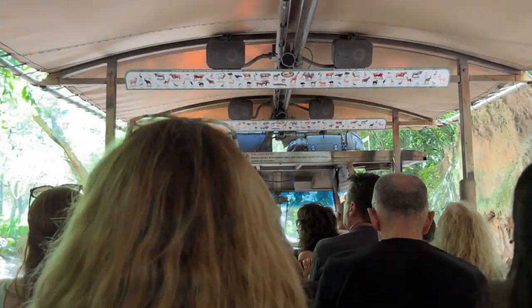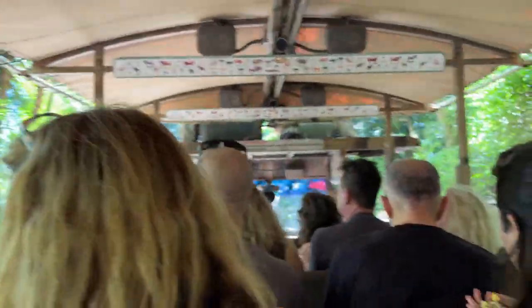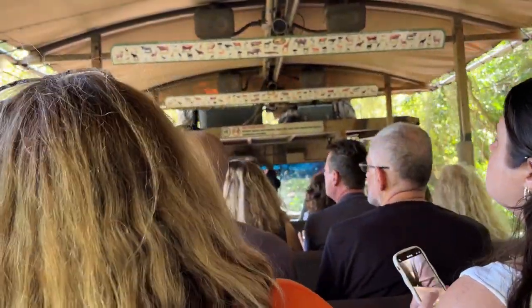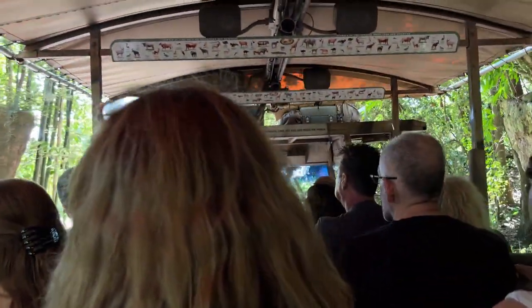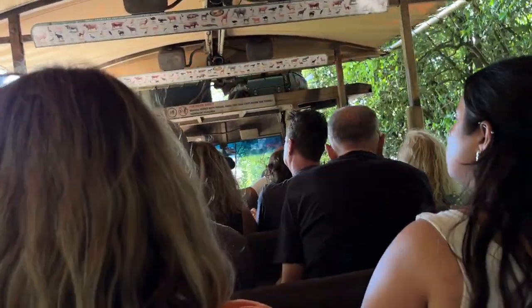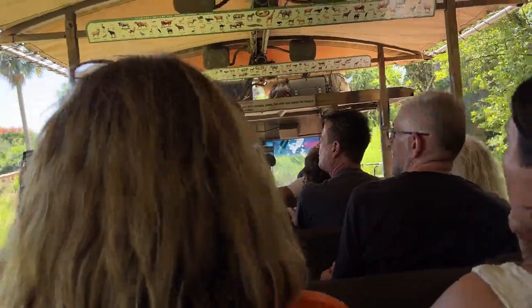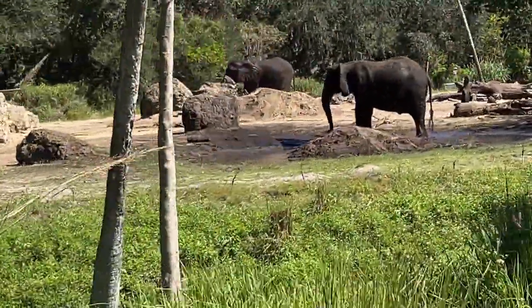We've seen a couple more signs of elephant activity — there are some footprints over here in the mud, and there are some tusk marks in that red clay. Elephants will eat the red clay; it gives them vitamins and nutrients that they don't normally receive in their everyday diets. Elephants will eat about 350 pounds of vegetation daily, then wash that down with at least 40 gallons of water. An elephant pregnancy is about two years. When first born, a baby elephant is about 200 pounds. We actually do have a baby elephant out here on the reserve — she celebrated her 6th birthday earlier this year, on January 4th.